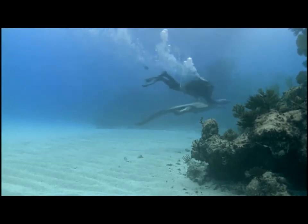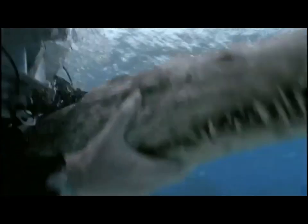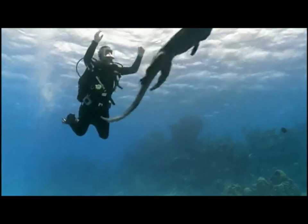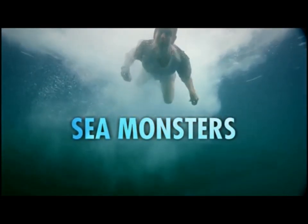Nothosaurs, like all sea reptiles, have got to go up to the surface to breathe. I can't hold him for too long — I'm going to let him go now. Go on boy, off you go!